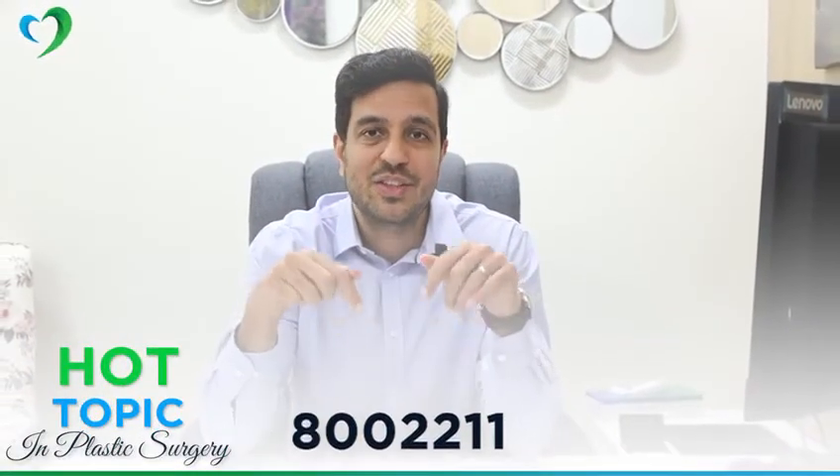That's why always go to an expert plastic surgeon, and if you need more information, contact us on the details below.